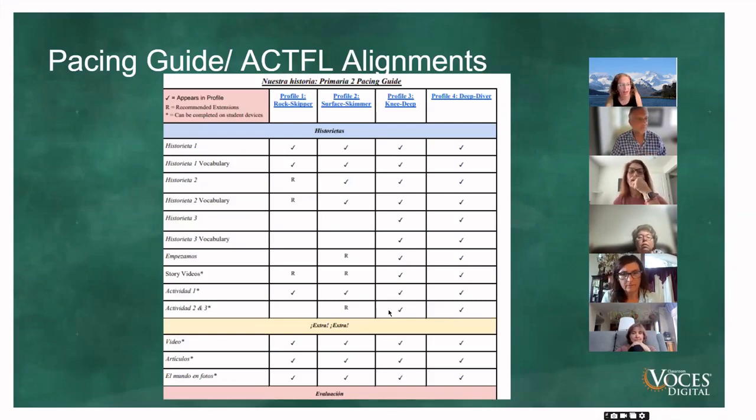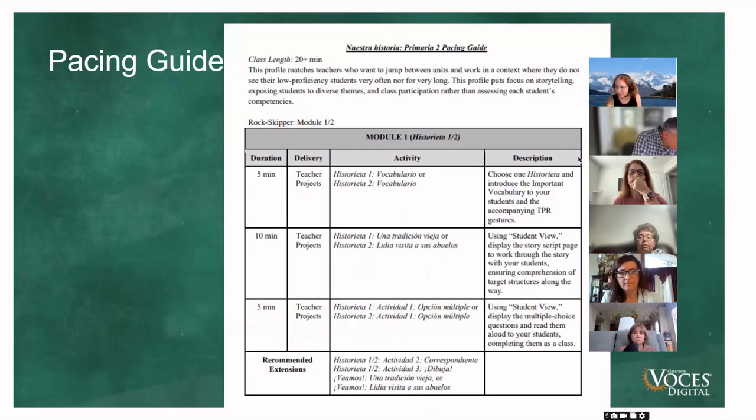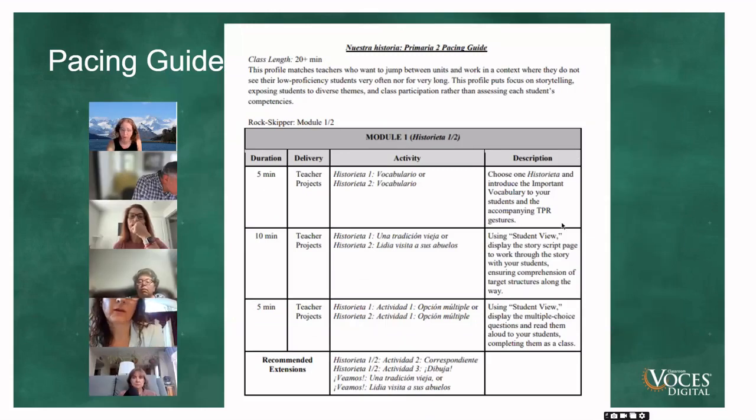Right here we break it down further — if you are doing this profile, these are what we recommend you do, with potential extensions and so on. You don't have to stick to this; adapt it to meet your students. It's there so you can plan out your year and have an idea of where you're going. We break it down even further, telling you roughly how long to spend on each activity. At the start of the year, expect to spend a little longer as we get students into their routines and get their Spanish brains awake.